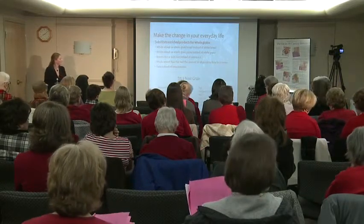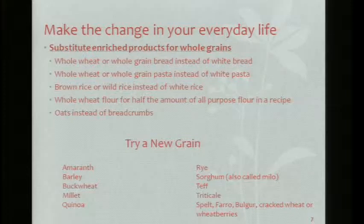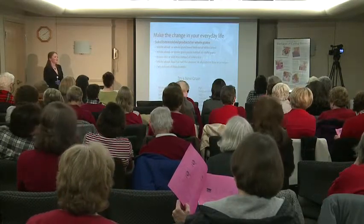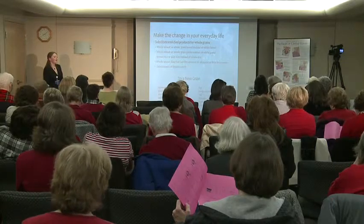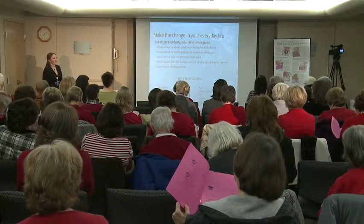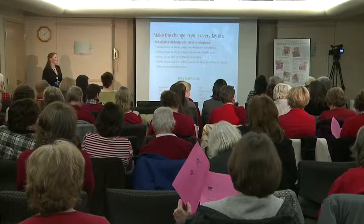Quinoa is gluten-free, and buckwheat is also gluten-free. Rye and oats can be contaminated with gluten, so those are recommended to avoid if you have celiac disease. Rice is gluten-free, though all of these are carbohydrates. Brown rice and wild rice are the better choices. It is a challenge — definitely with allergies it's a big challenge.